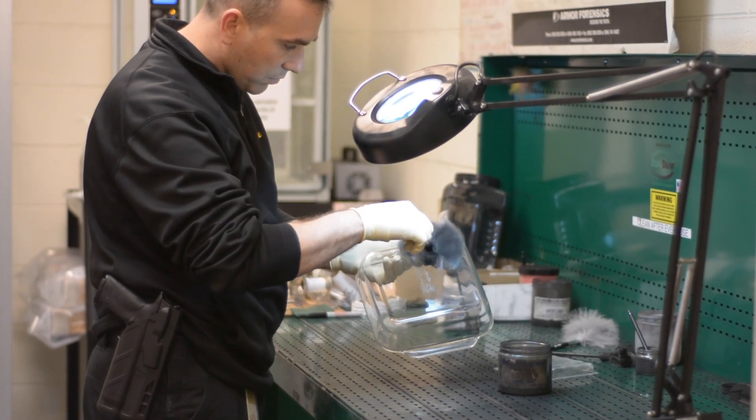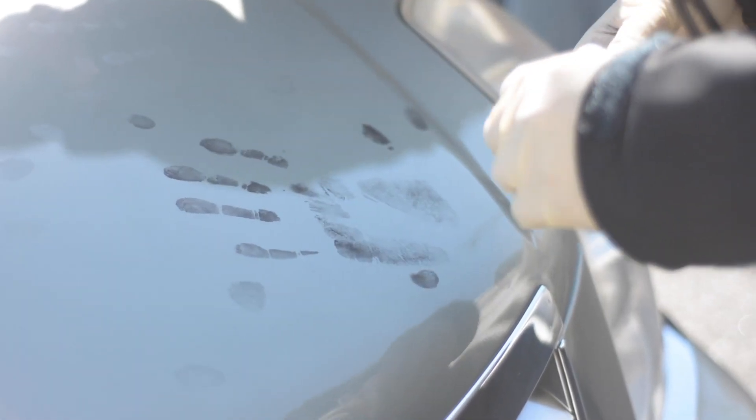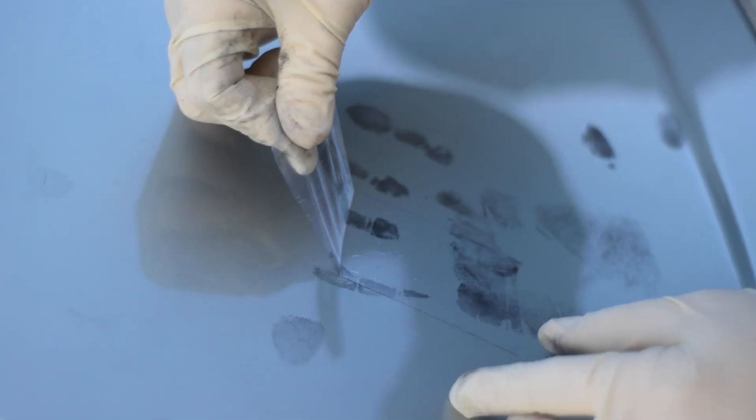We start them off very basic, then we get a little more advanced. We bring them to the police station here where we set up three or four cars and have them come to the Academy, put fingerprints on the car inside and out, and are processing various areas of the car on the outside and the inside to include the dashboard, the mirrors, and the rearview mirror.